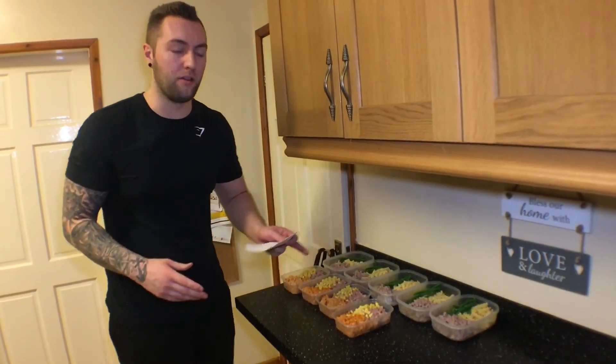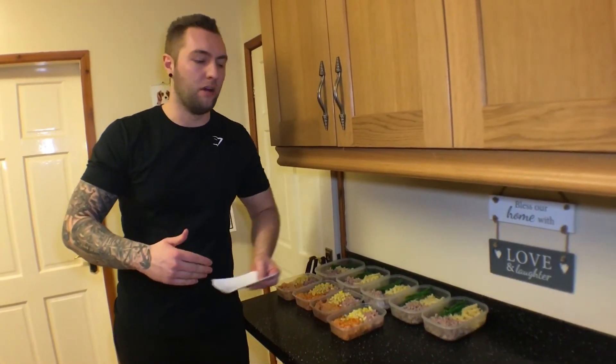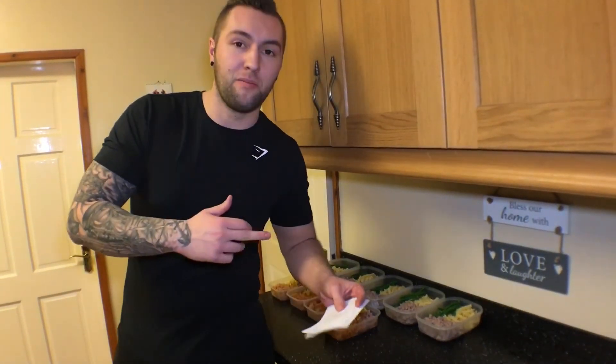I'm going to have these over the next couple of days at work, probably two a day — lunch time and evening time — as well as other bits in between. That was my quick meal prep. Hope you enjoyed this one. Until the next one, see you later.